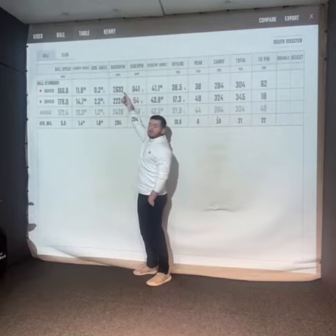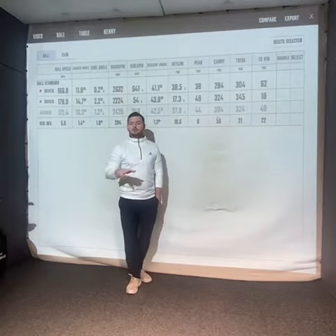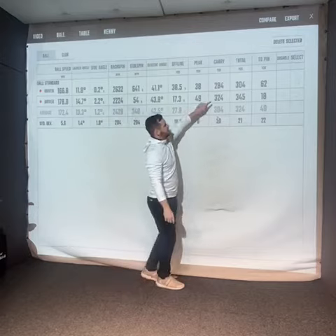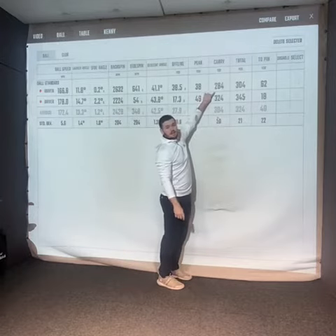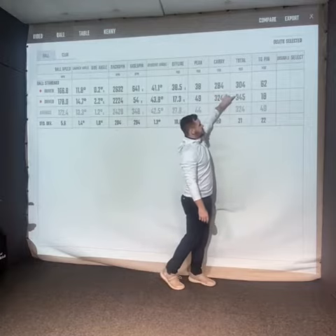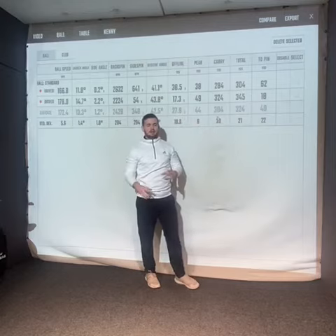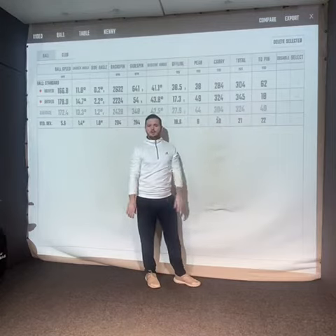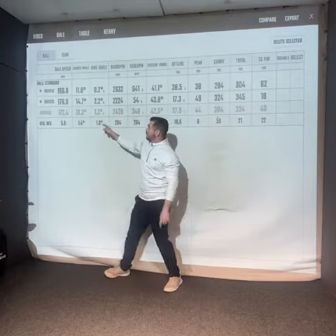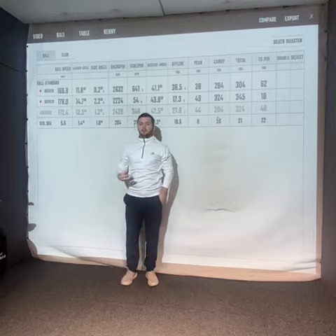My spin only changed about 400 revs, which isn't that much, but I use a very very low spinning driver so it's slightly different. But what you will see is a significant change here — there is 40 yards of difference in carry, and that's translated in the total distance as well. Now that's just with strike location. These swings were within two miles an hour of each other, so there's not a massive difference in swing speed, but the amount I got out of the golf ball was huge purely because of where I struck it on the face.